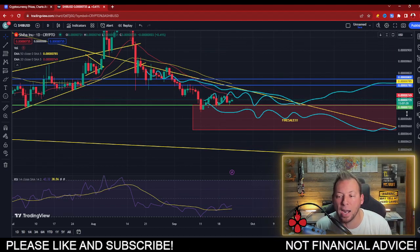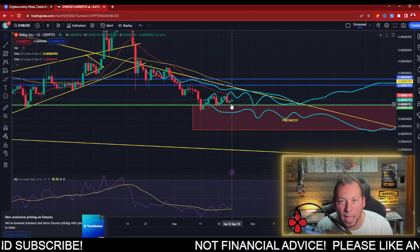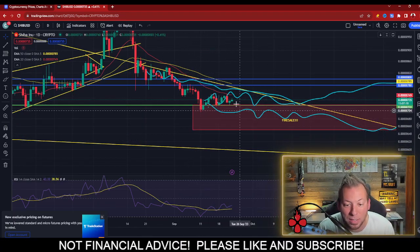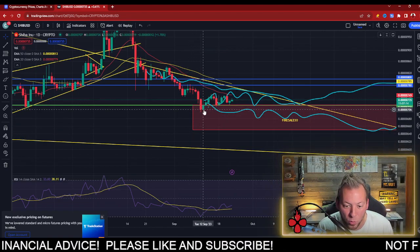SHIB price has a lot of support in this 5072 range. You can see it's tapped it a couple of times and turned around — it doesn't really want to dive into there. In fact, the only time we may have had an opportunity to dip into this fire sale was September 11th and September 12th.